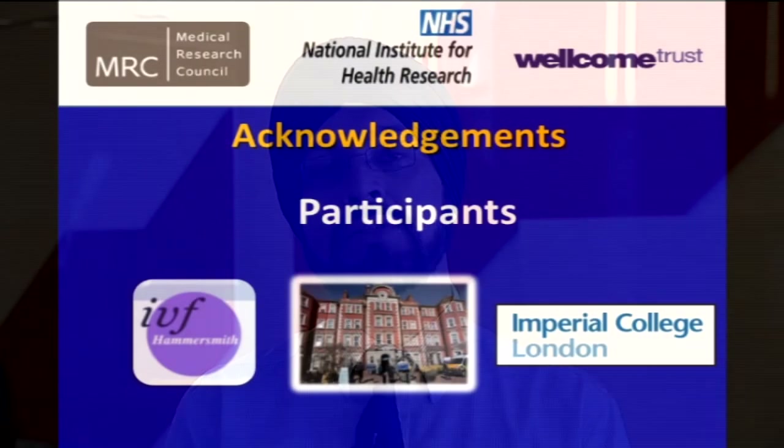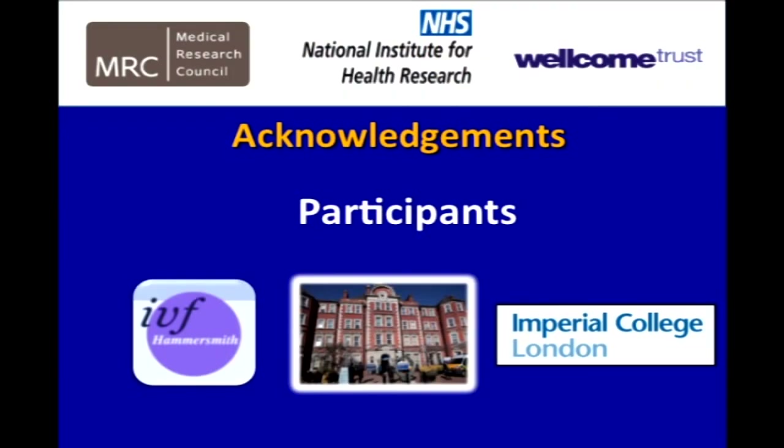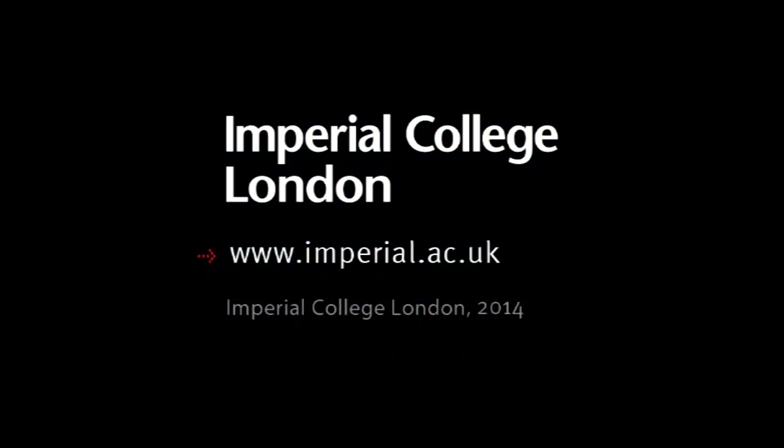I'd finally like to thank the funders: the Medical Research Council, National Institute for Health Research, and the Wellcome Trust for funding this study. I'd also like to thank the participants who participated in the study. Thank you.